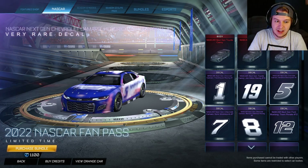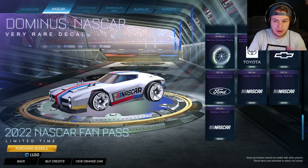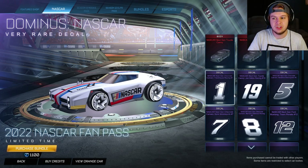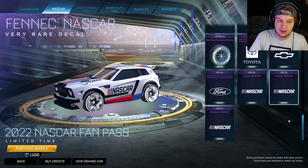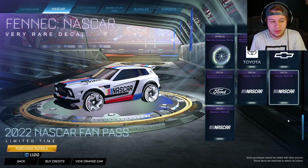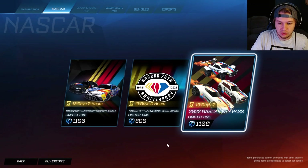You get the cars, you get the decals, and more importantly you get the Fennec, Octane, and Dominus NASCAR, which I think are the best ones in this. It's 1,100 credits, which is a little bit pricey, but I feel like you get a lot of stuff. Obviously these are Dominus hitbox cars, but you do get the Octane and Fennec decals. So if you like NASCAR, it's a decent bundle. If you are purchasing it, feel free to use my creator code — just code KORG.